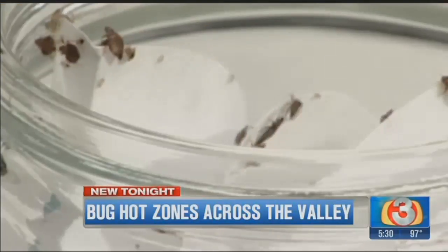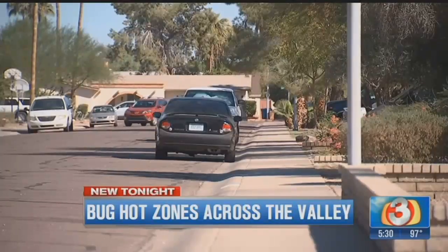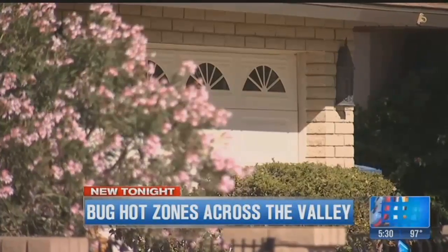They're creepy, crawly, and downright disgusting, but let's face it, living in Arizona means we have to deal with an assortment of insects. It's almost kind of like living in the Amazon.